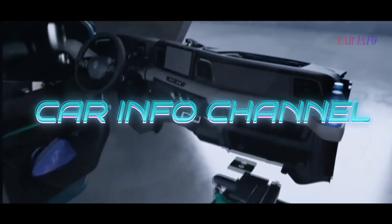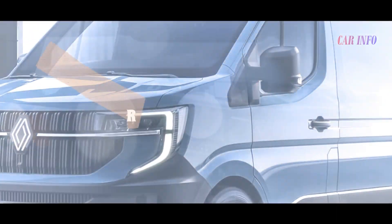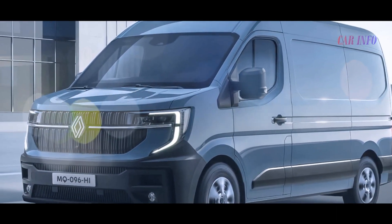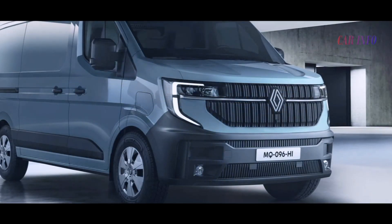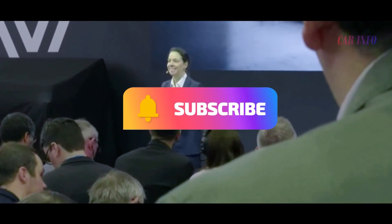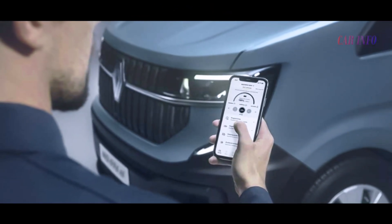Welcome back to Car Info channel, where we bring you the latest and greatest in automotive innovation. Today we're diving into the exciting world of the fourth-generation Renault Master, making waves in Europe with its stunning redesign and cutting-edge features. Before we get started, make sure to hit that subscribe button, give us a thumbs up, and share this video with your fellow car enthusiasts.